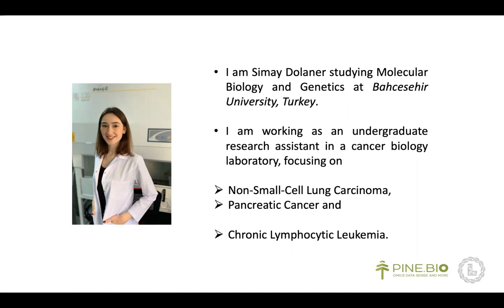I'm working as an undergraduate research assistant in a cancer biology laboratory focusing on non-small cell lung carcinoma and pancreatic cancer in wet lab and chronic lymphocytic leukemia in dry lab. We are mainly studying cell proliferation and epithelial to mesenchymal transition to identify specific genes and pathways which trigger cancer progression.